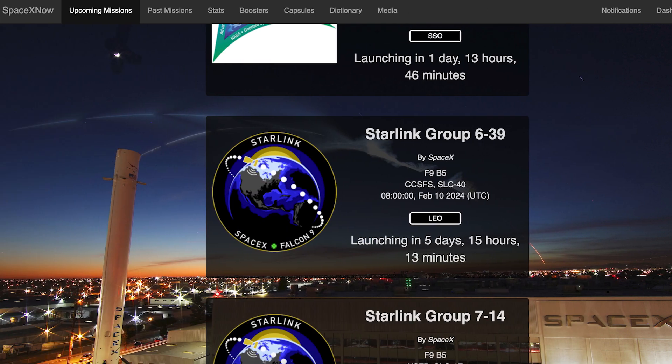Later in the week, we can also hopefully expect to see another Starlink mission launch. The Starlink 639 mission is currently scheduled to launch from Cape Canaveral on Saturday the 10th at 8am UTC, or 3am EST.